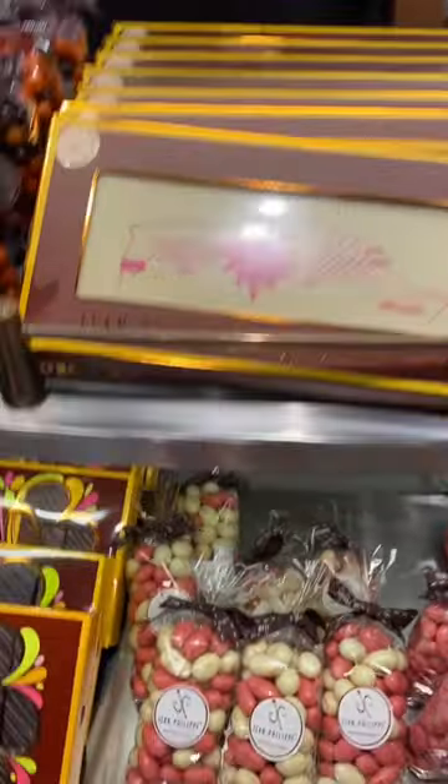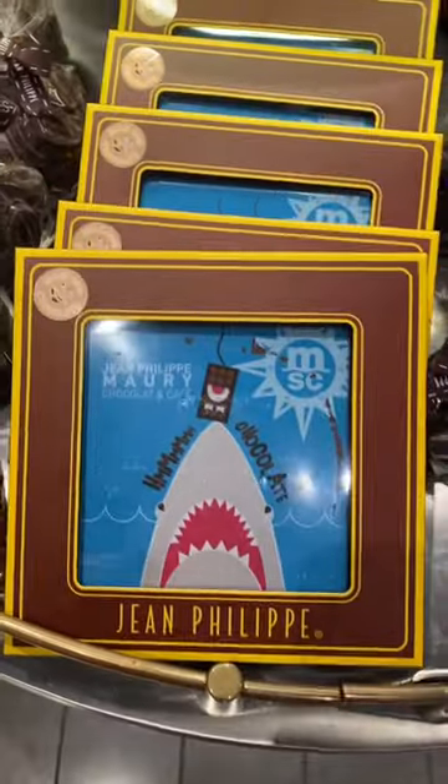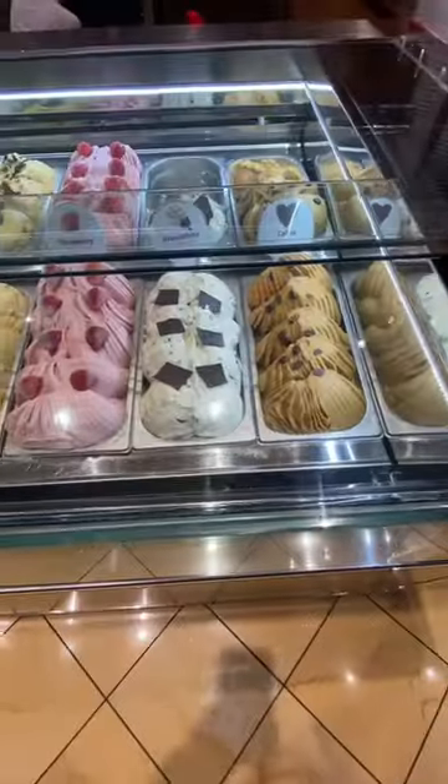A lot of these chocolates are made on board. They are super yummy. There's dipped fruit, chocolate bars, and other types of dipped candies. They're really good and they make excellent souvenirs — really reasonable and easy to pack.